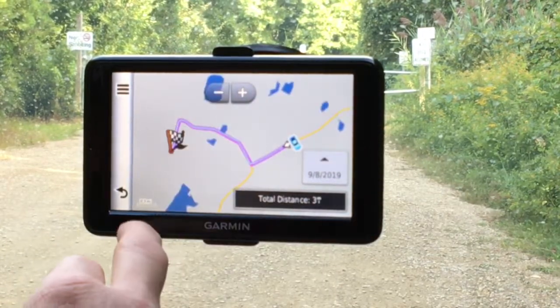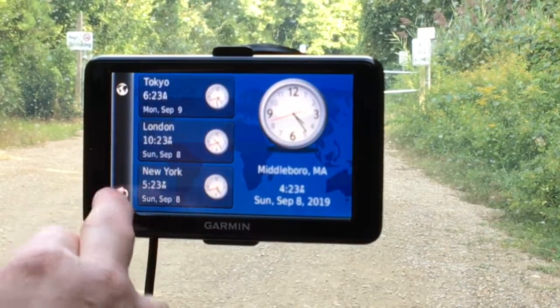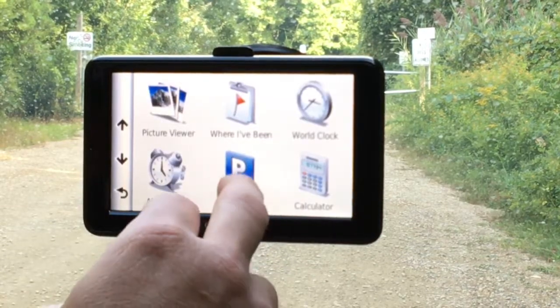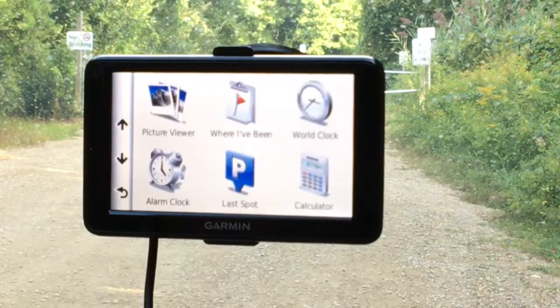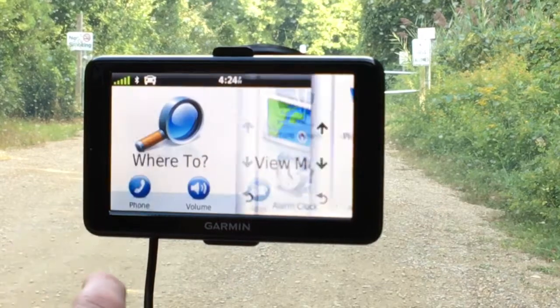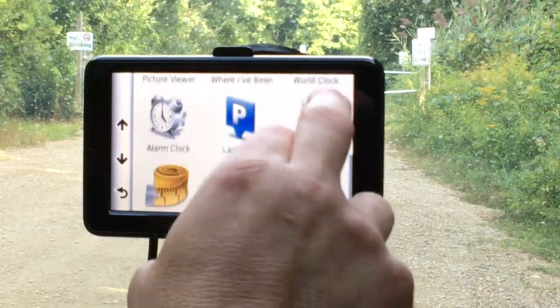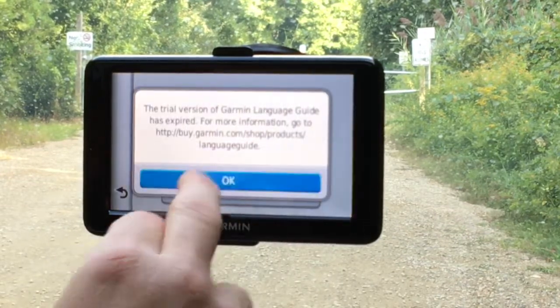In settings, you can change the map, vehicle type, and options. Navigational route — you can choose how you want to route: faster time, avoid U-turns or tolls. Display — change the color mode, orientation: landscape or portrait. Traffic modes — how you want to see traffic. Units, measurements, language, and of course device settings and apps.